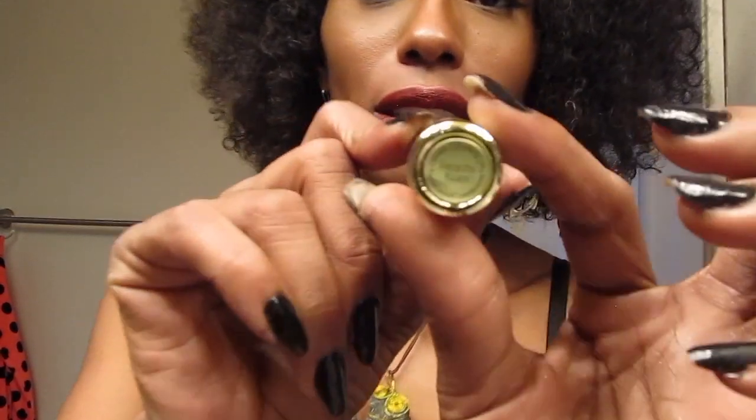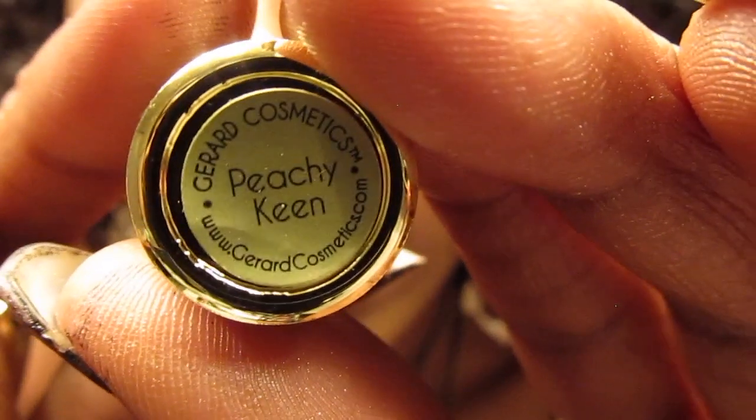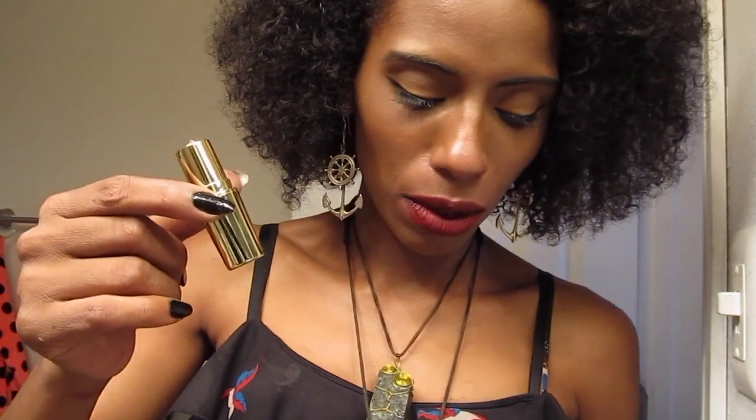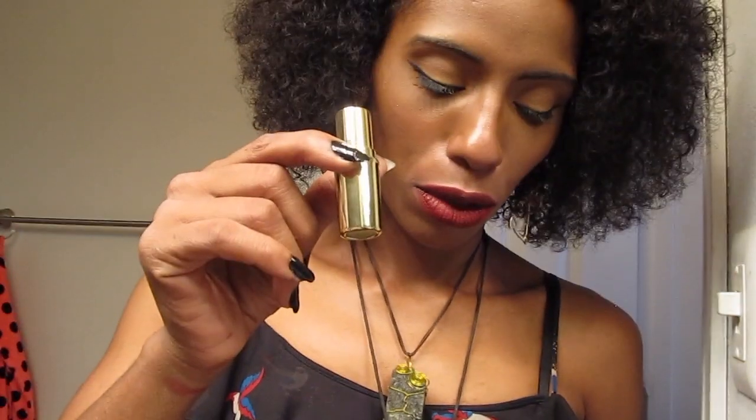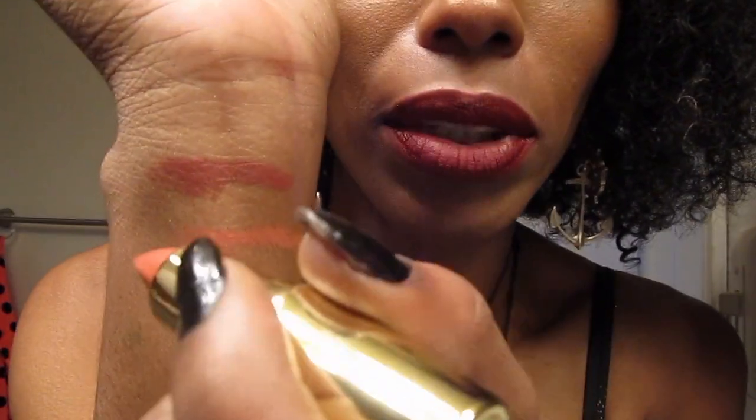And then this one is going to be Peachy King. Each lipstick tube includes 4 grams of lipstick. So there is Peachy King.